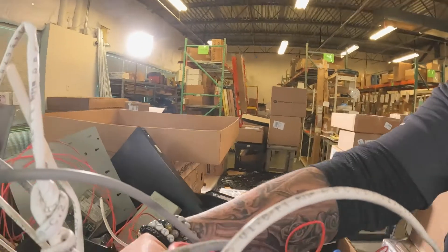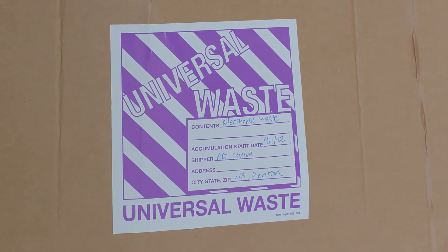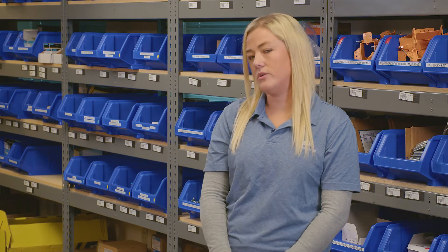We are regulated on some of our waste, so we use waste classification stickers to make sure we're compliant with the EPA, and we use New Market Waste to dispose of all of our waste. They come and pick up each stream separately and send it to specific recycling facilities.